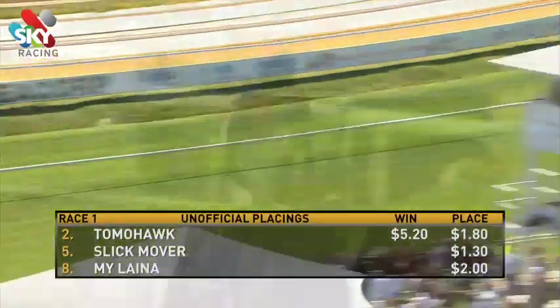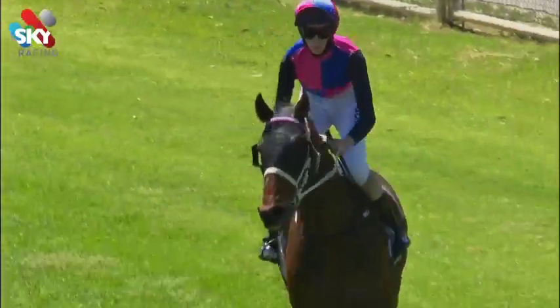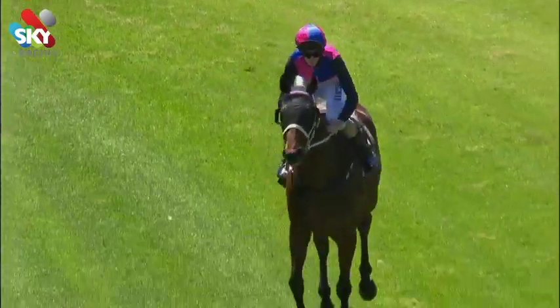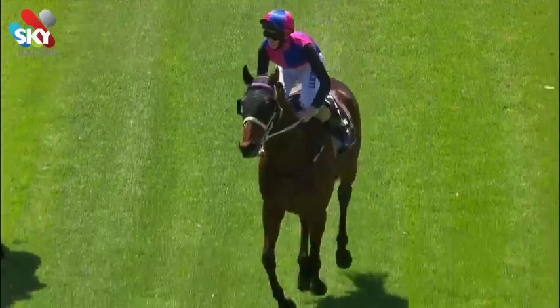A really nice start to Melbourne Cup day there with Tomahawk attacking the line strongly and bringing some of that trial form to the races. Really pleasing the way he ran. The horse has been pretty well schooled and a brilliant ride by Jake. He tracked up, got out at the right time — it was pretty to watch. We mentioned the form lines from last prep as well behind Disco Rific and Juwendis. They've certainly held up.